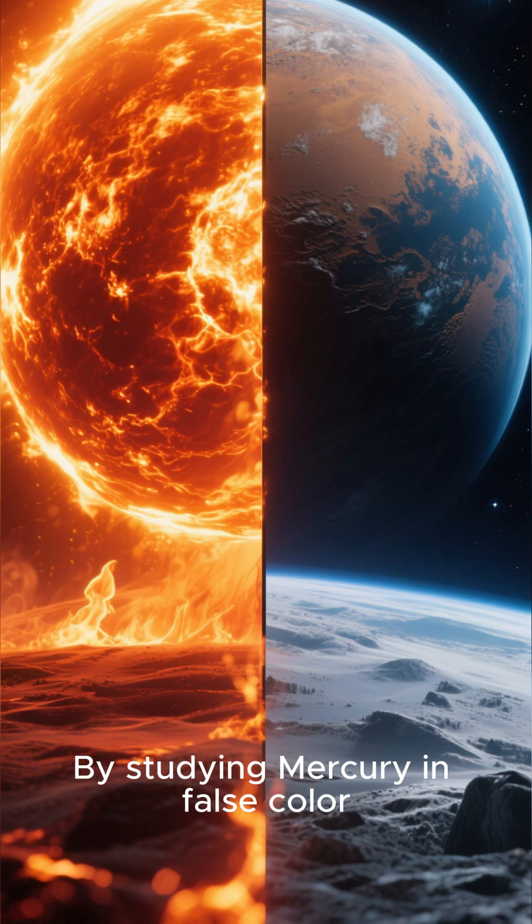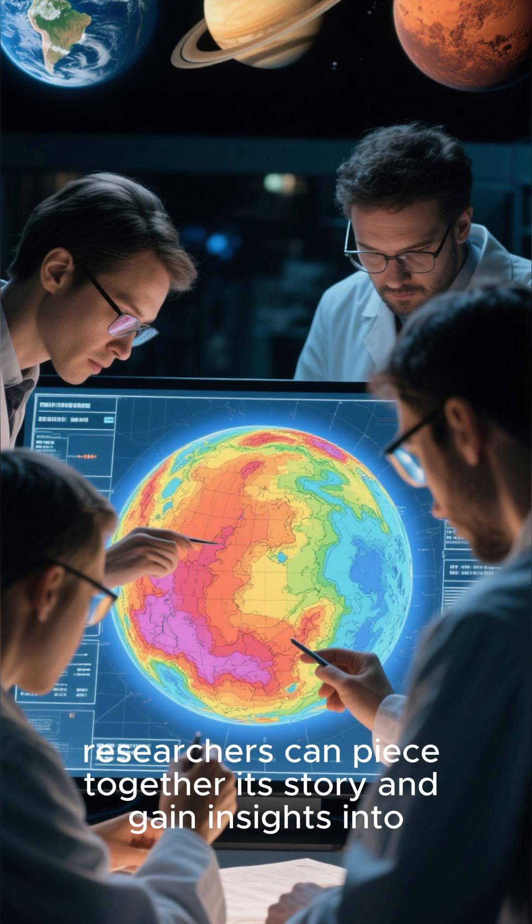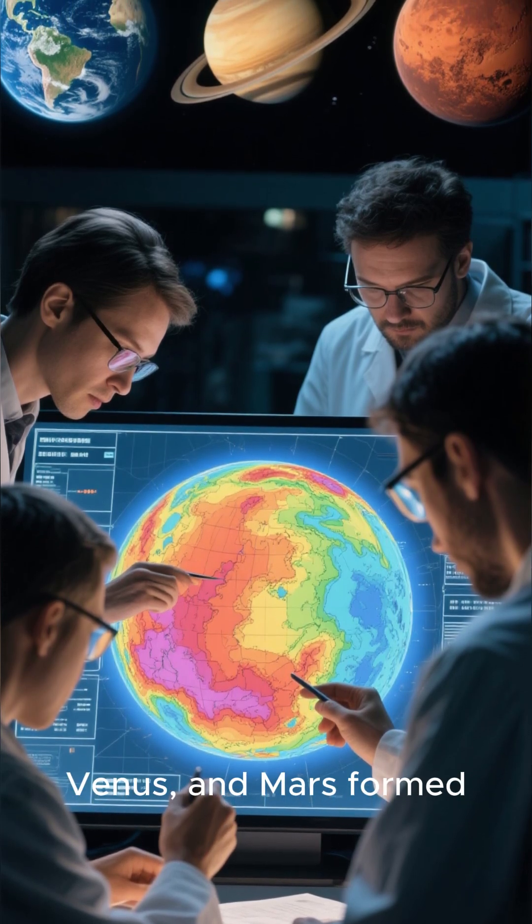By studying Mercury in false color, researchers can piece together its story and gain insights into how rocky planets like Earth, Venus, and Mars formed.